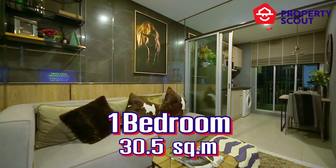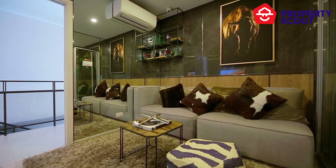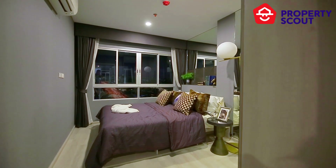Here is a one-bedroom unit with 30.5 square meters. It has a bigger size than a studio bedroom, and every zone in this unit is perfectly separated.